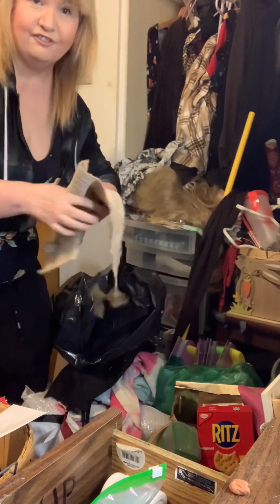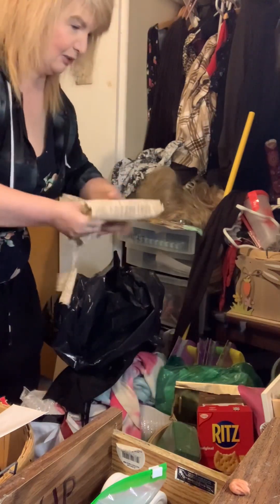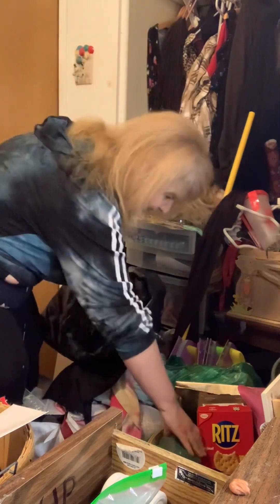The nice thing about making a video when you're cleaning is if you can't find something, you can always look at the video for reference.